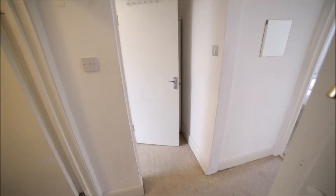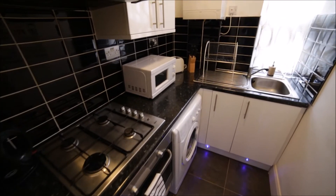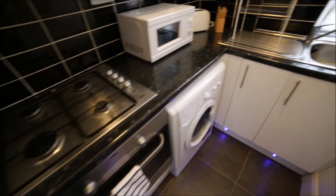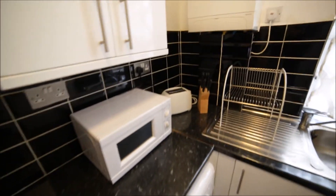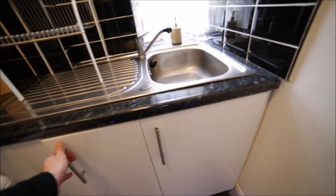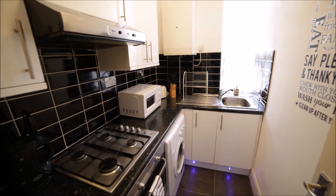Entering the property, we are in a small corridor. On my left we have a kitchen. The kitchen is very nice and very well equipped with all the appliances you need — we have a kettle, gas hob, oven, washing machine, microwave, toaster, and plenty of cupboards to store all your glasses, mugs, and plates. So the kitchen is very cozy, nice, and clean.